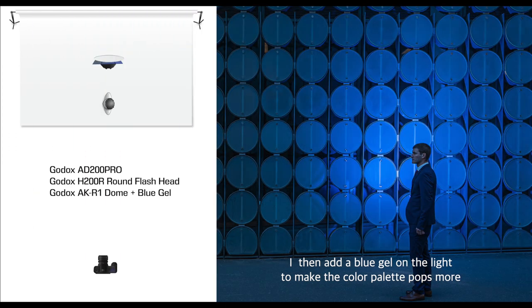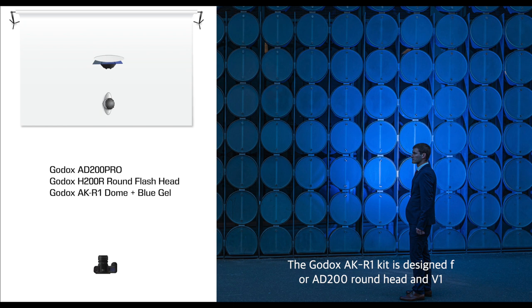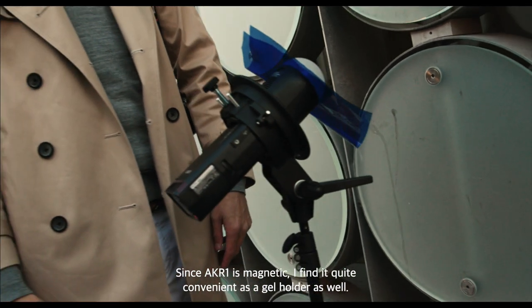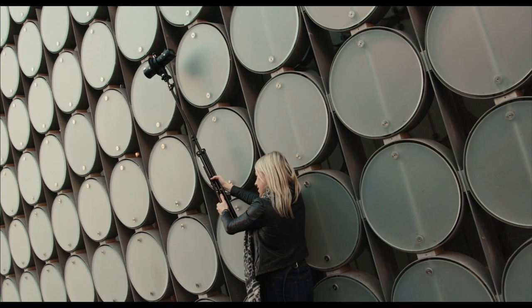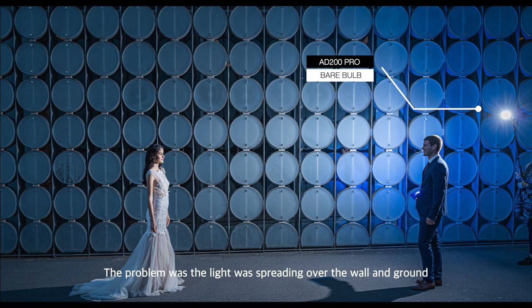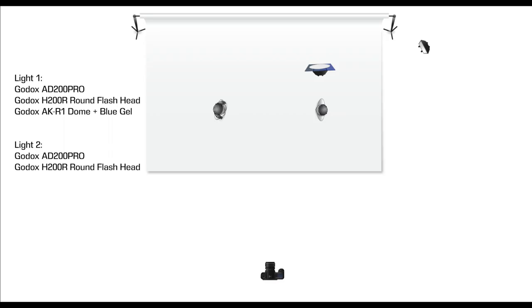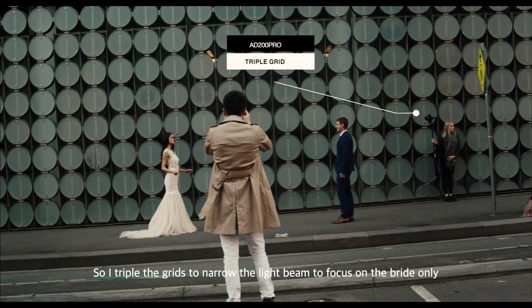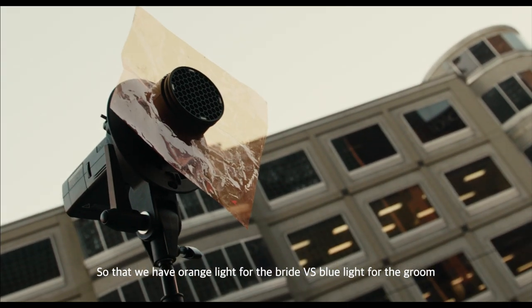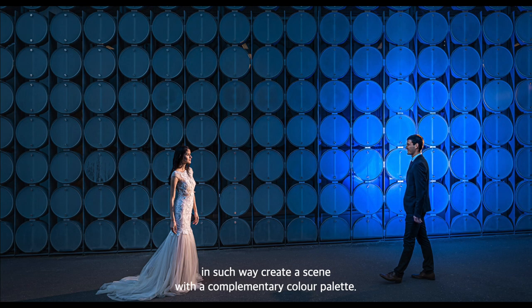I then added a blue gel on the light to make the colour palettes pop more. The Godox AKR1 kit is designed for the AD200 round head and the V1, and it comes with really nice colour gels. Since I also shoot a lot with the AD400 and AD600, I use bigger colour gels that fit all my lights. Since the AKR1 is magnetic, it's quite convenient as a gel holder as well. I then used another AD200 Pro to light up the bride, adding a grid to narrow the light beam and an orange gel so we have orange light for the bride versus blue light for the groom — creating a scene with a complementary colour palette.